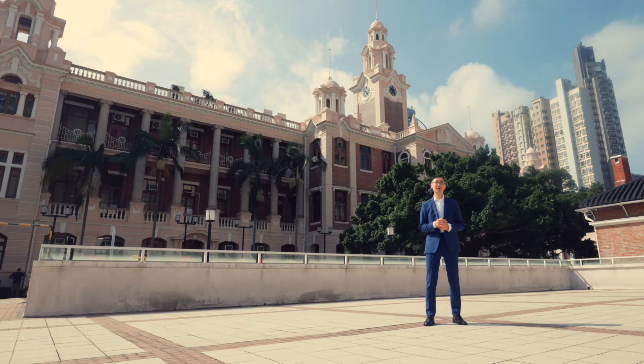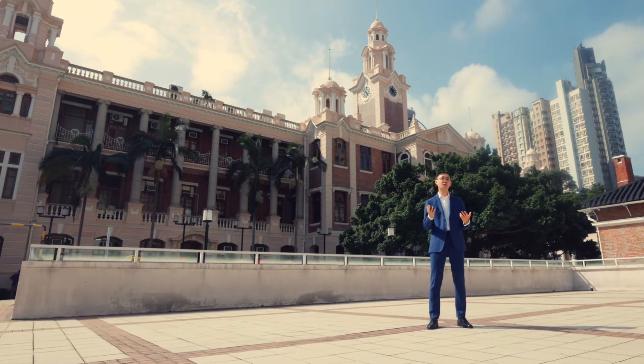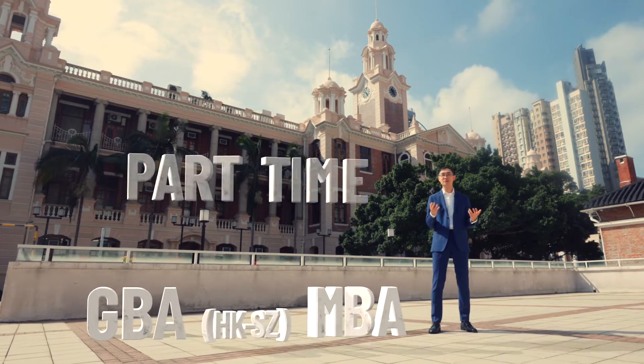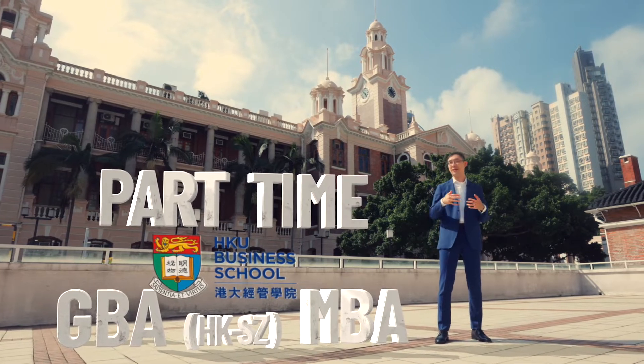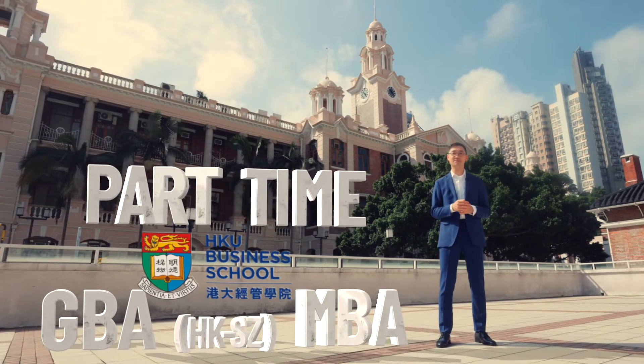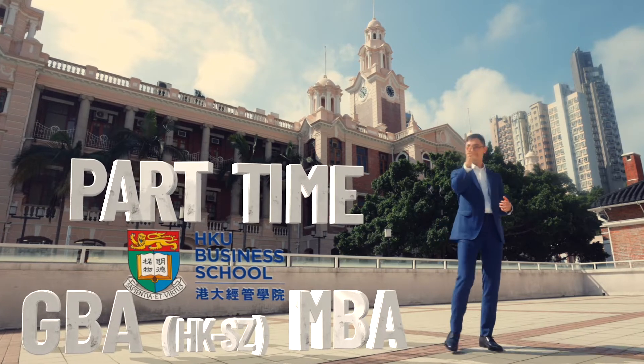Hi, I'm Bong, the Assistant Director of Admissions of HKE MBA Program. Today, I will give you an overview of part-time GBA MBA admissions, such as basic requirements, application process, selection criteria, and other admissions tips. Let's get started.